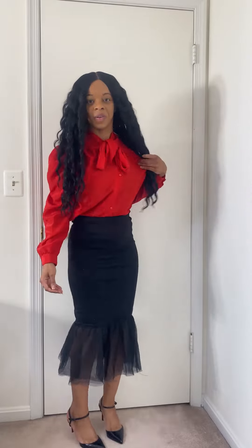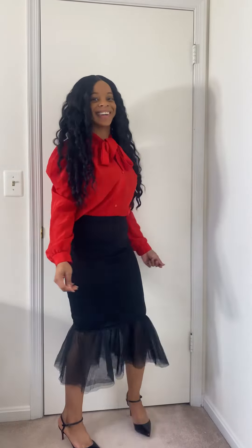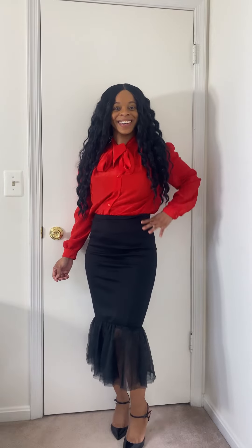And guys, there you have it — today's outfit of the day. How do you guys like this simple Sunday style outfit?